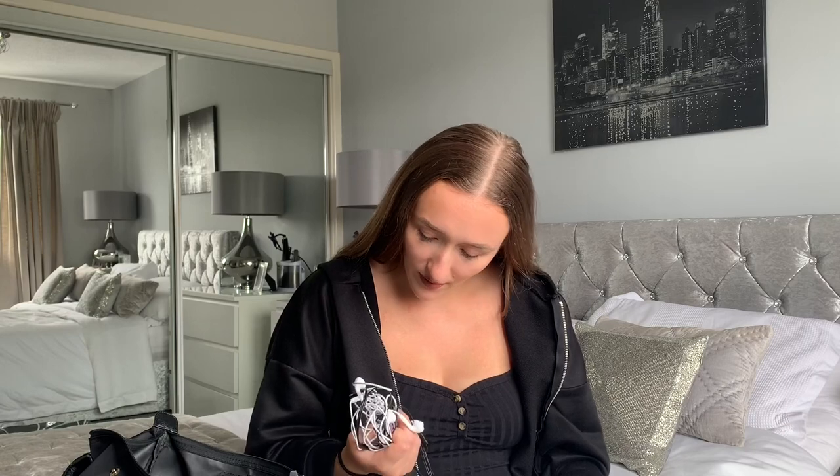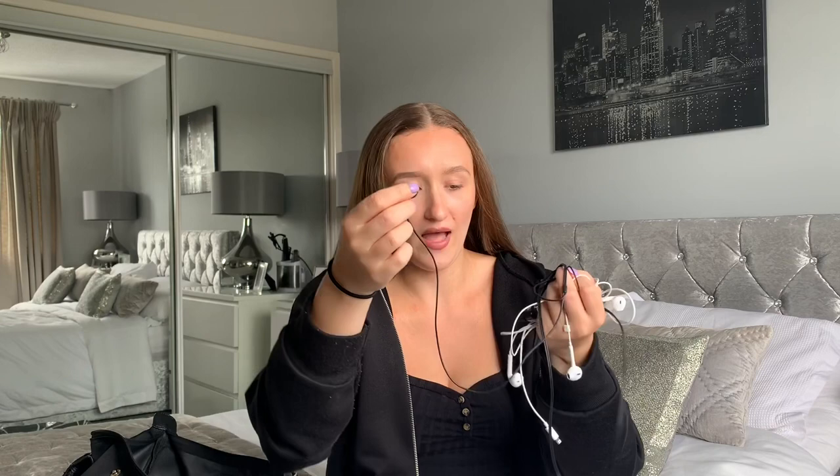I have three pairs of headphones - I've just got a cheap basic squidgy pair that I wear with my iPad when watching films on Netflix, because they're really comfy. I also have the Apple ones, which I actually hate because I find them really uncomfortable, but because my phone doesn't have the regular headphone socket I have to take these to use with my phone. The Apple ones genuinely hurt my ears.